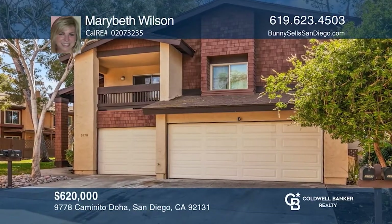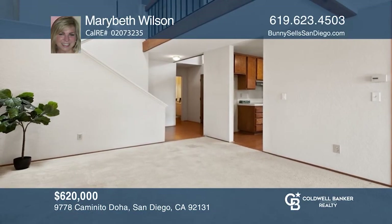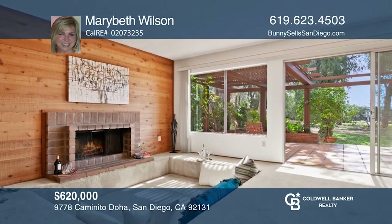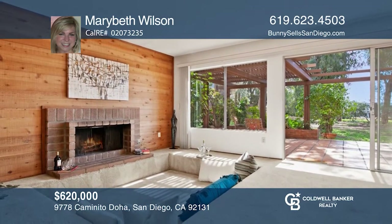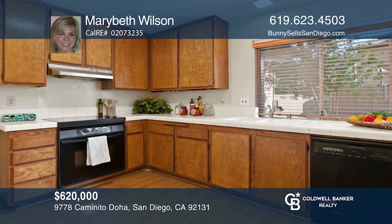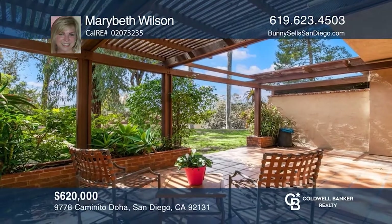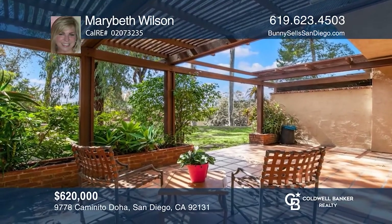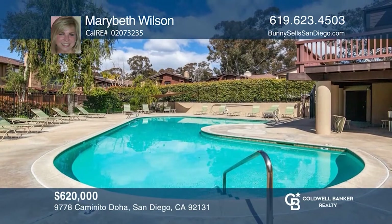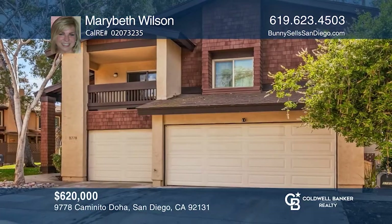This townhome boasts high ceilings, a large kitchen, and a cozy conversation pit. Enjoy a wood and gas fireplace. The backyard hosts a large patio. Built-in planters provide an area for your favorite vegetables or plants. A skylight, a second floor balcony, and a pool are just a few of the highlights of this home. Check out this must-see home by scheduling a tour with Mary Beth Wilson.